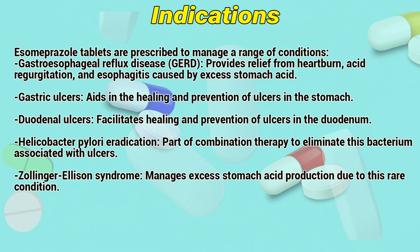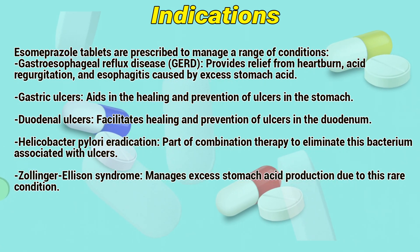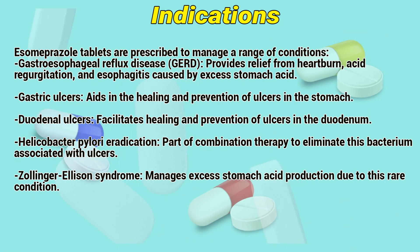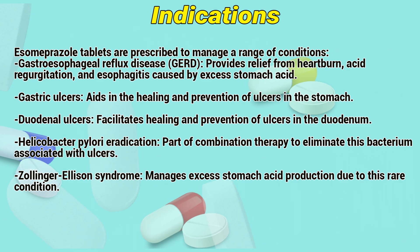Indications. Isomiprizole tablets are prescribed to treat a range of conditions. Gastroesophageal reflux disease provides relief from heartburn, acid regurgitation, and esophagitis caused by excess stomach acid. Gastric ulcers: aids in the healing and prevention of ulcers in the stomach. Duodenal ulcers: facilitates healing and prevention of ulcers in the duodenum.